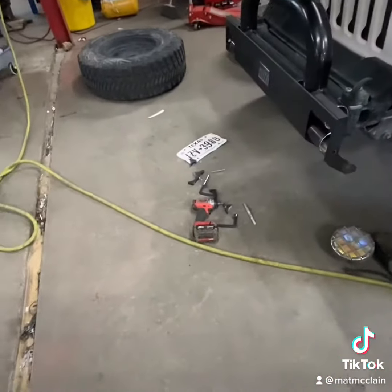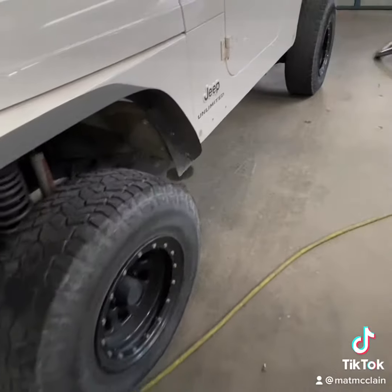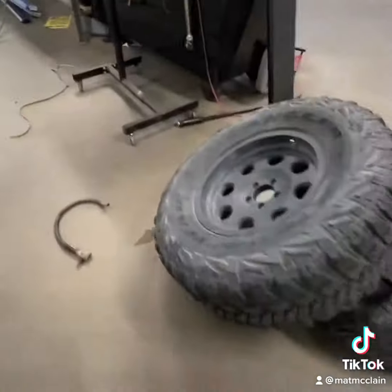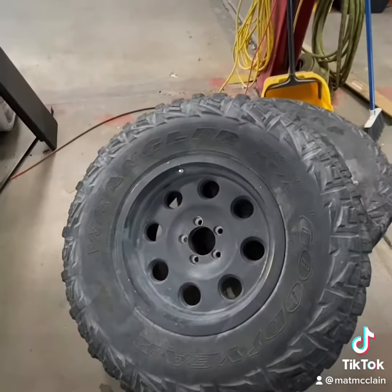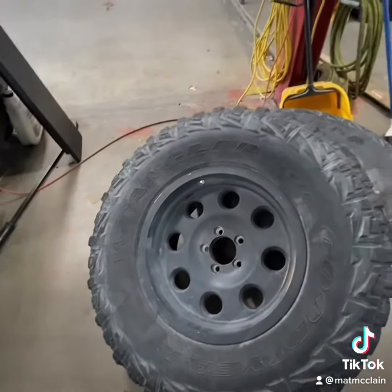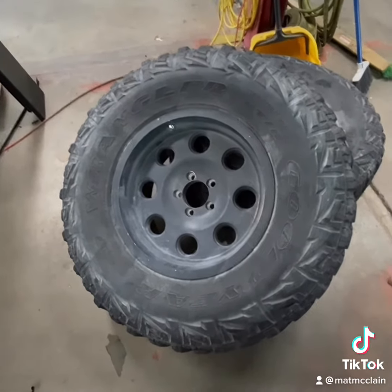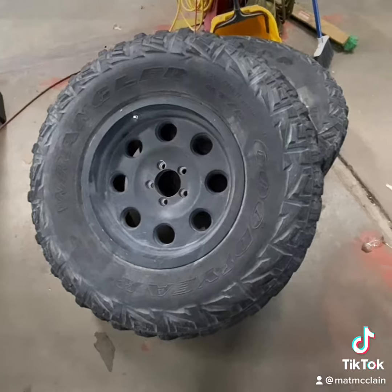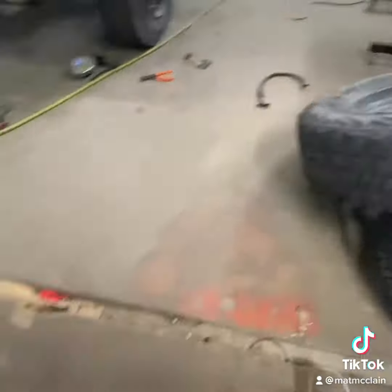So we're doing that today, I got that mocked up. I'm about to take the fenders off and trim those up real quick, and then I might throw these wheels and tires on. I might just throw them on and not even balance them to be honest — they're probably gonna ride so rough. I don't even see the point in balancing them.